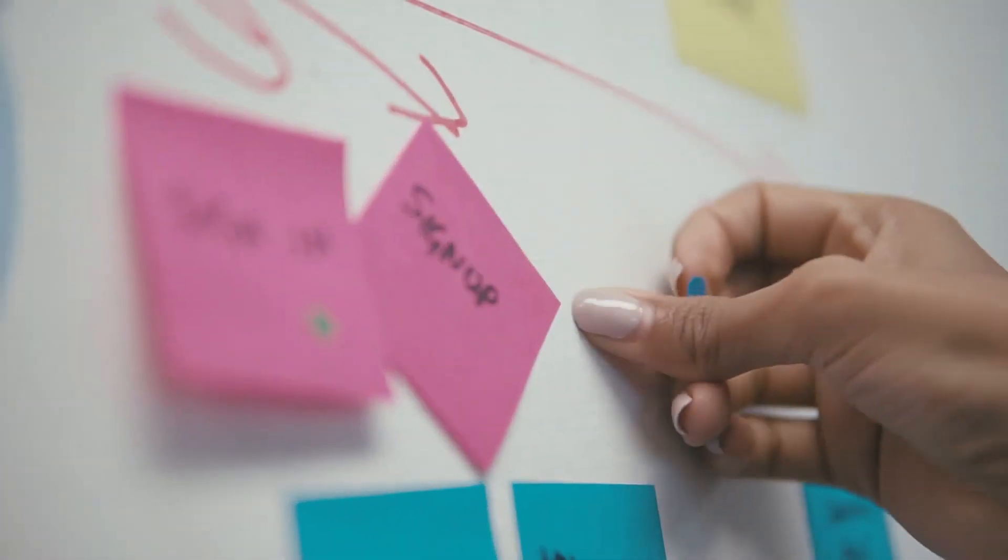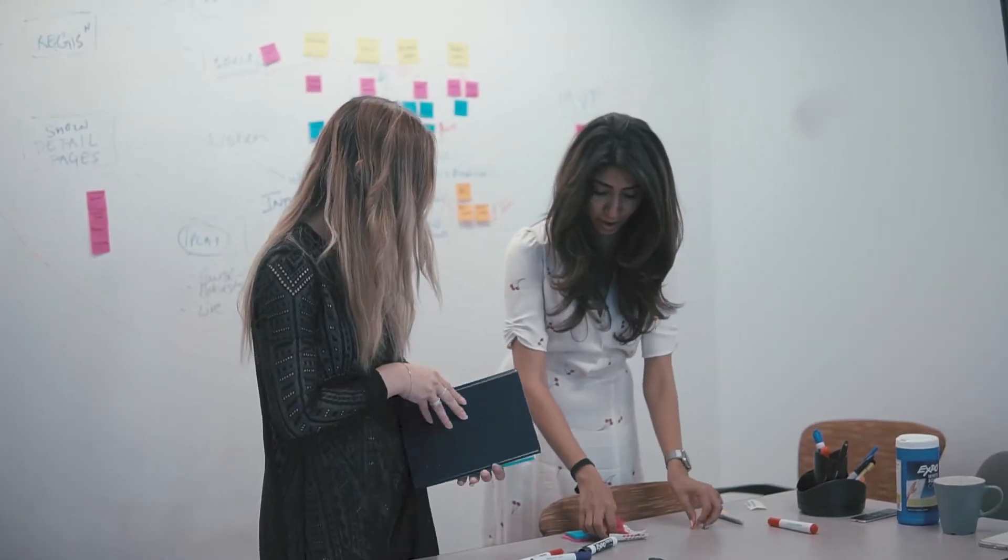Design sprints are a very intense process but they avoid having to build out something that is not valuable to the user, so you don't spend months trying to build that out. You save a lot of time — it's very efficient. Instead of spending months trying to brainstorm things and having a billion meetings, you can do all of that in a week.